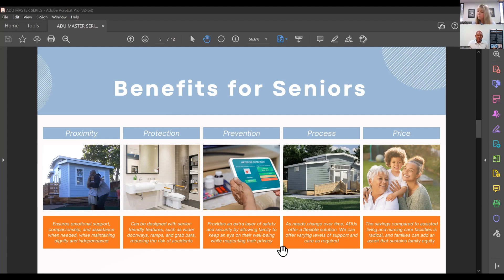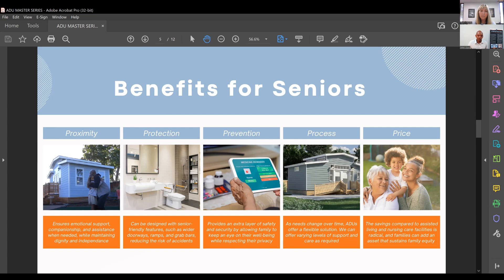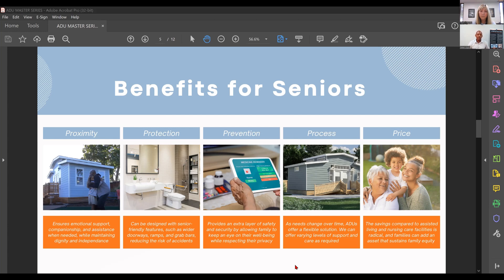Last but not least is price — and price doesn't mean the cheapest. It means you get the most value for what you pay for. Transparency is a big thing for us — we're very transparent about what we charge. We offer flat-rate pricing, especially for our pre-developed designs, which means once you sign a contract, that's the price you pay. There won't be change orders or added-on costs — we take care of anything that comes up in that project.